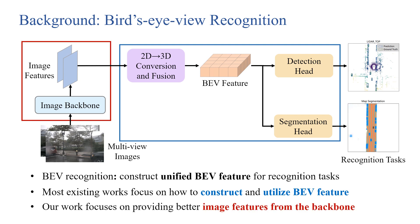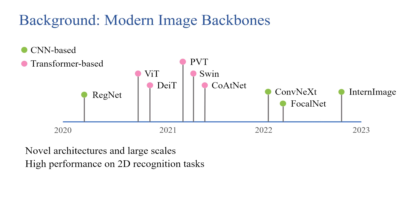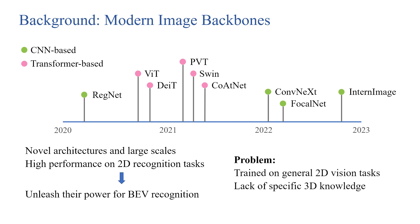But backbones for BEV models receive far less attention. In this work, we aim to provide better image features from the backbone. General image backbones have developed rapidly in recent years. Representative works include CNN-based, like ConvNeXt and InternImage, and Transformer-based, like ViT and Swin. They have novel architectures and achieve high performance on 2D recognition tasks, and we want to unleash their power for BEV recognition. But the problem is that these backbones are trained on general 2D tasks and lack specific 3D knowledge.